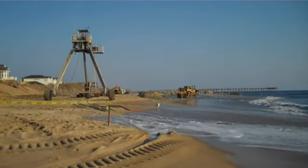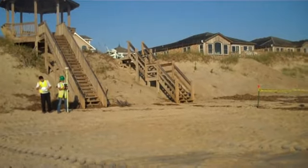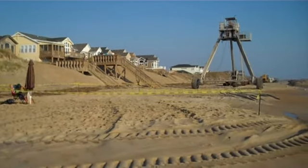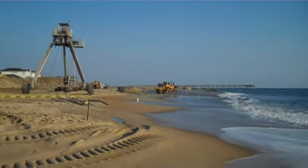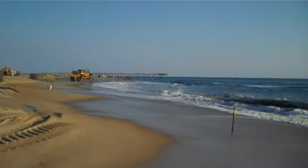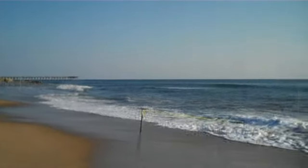The crew is standing by. These guys are doing pre-nourishment measuring — that's the data we see where they make the profiles. We'll get that right from those people right there. Another beautiful day. Pretty waves.